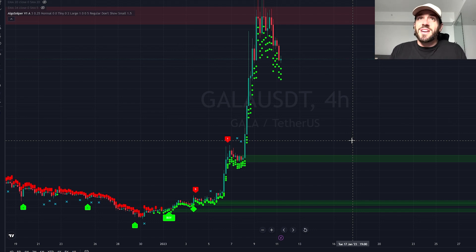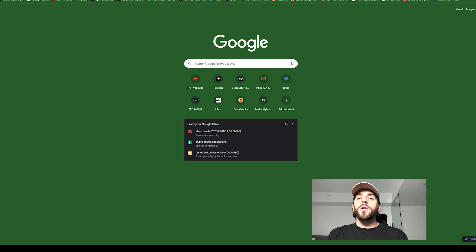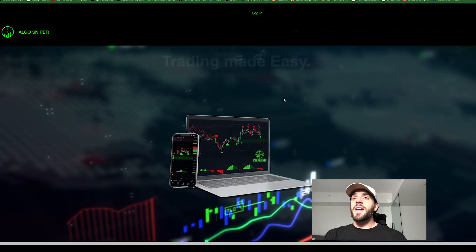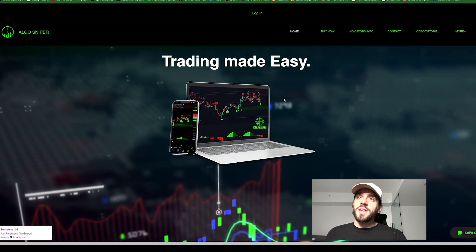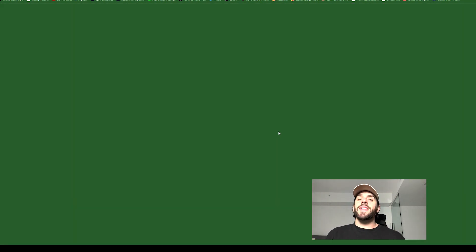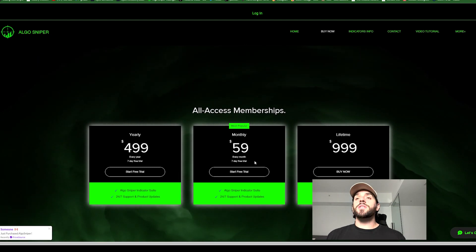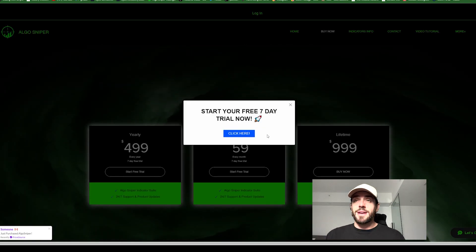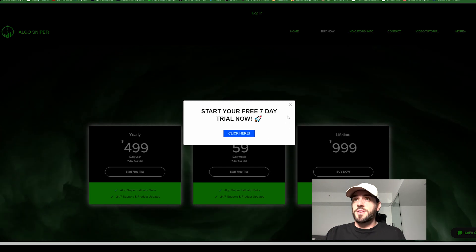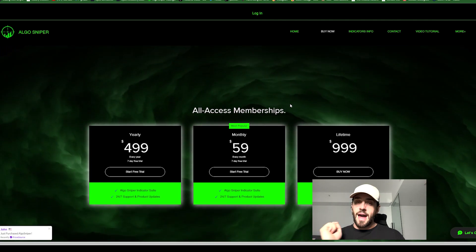How do we get this for free? It is a paid indicator. When you go to indicators and try to add it to your invite only scripts, it's not going to pop up. So you want to go over to algosniper.com and you will be prompted with the ability to do a free trial. Click the free trial and get your membership. It is $59 a month, but you can try it for free for seven days. You can make money for seven days — if you don't like it, cancel your membership. If you like it, it will pay for itself every single month. I highly recommend it.